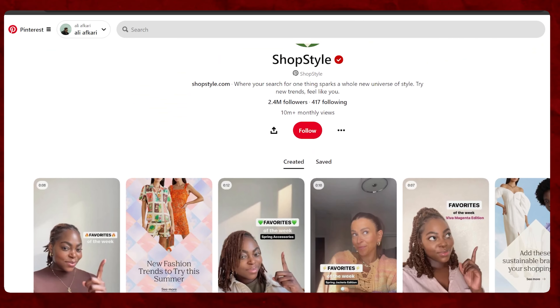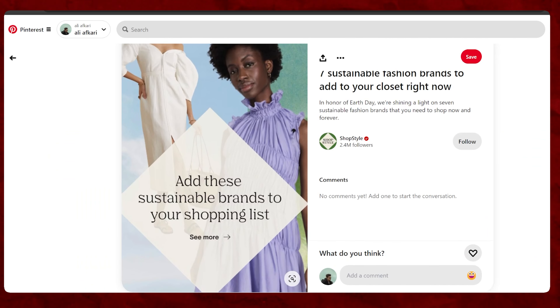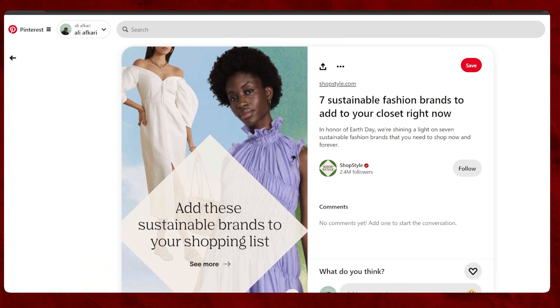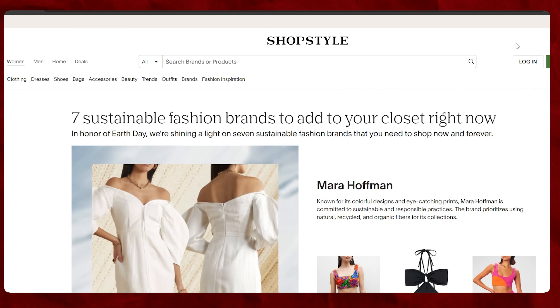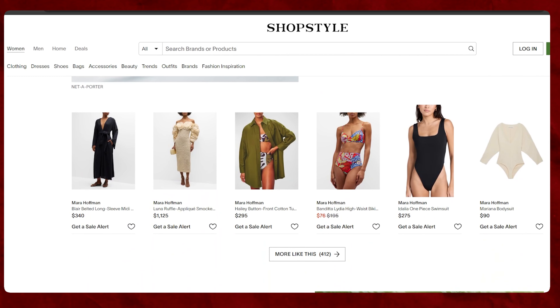The ShopStyle Pinterest account uses Pinterest to make money but in a different way. They have their own website, so they don't need affiliate links — they put their website link in every pin, and when you click it, their website shows the price of each product for you to buy. Similarly, if you're working on another platform like an Amazon store, YouTube channel, or Instagram page, you can advertise your website, product, or video under a Pinterest pin to increase traffic and reach your target customers.